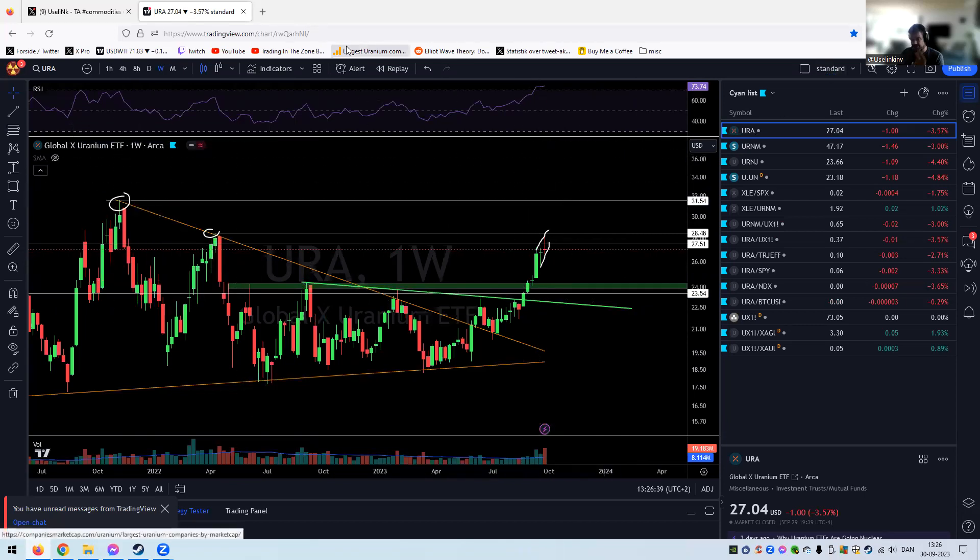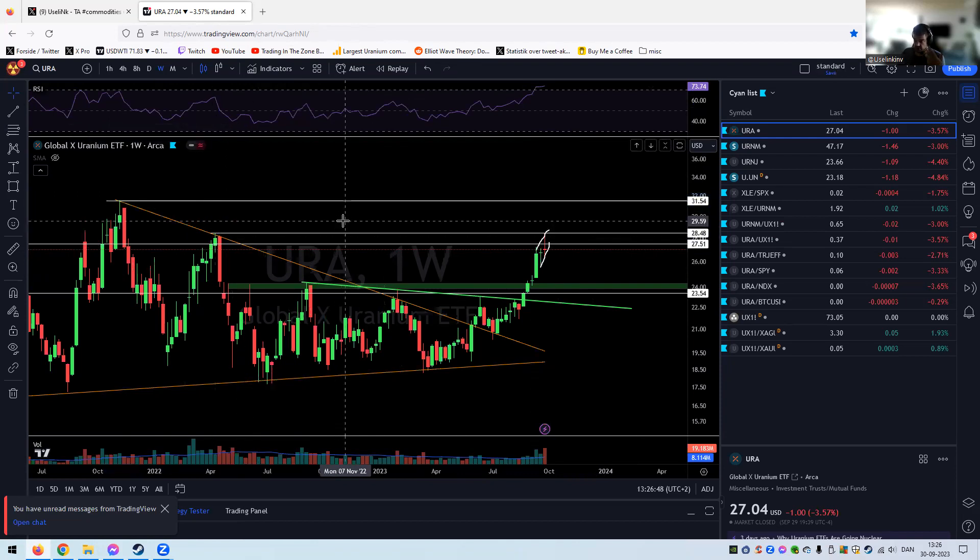That's all I had for today's weekly close. Not the best week, but we've had a major run so it's totally fine. Pullbacks are healthy, consolidations are healthy, and they are needed to staircase higher for this bull market. Have a great day guys, have a great week, and see you in the next one. Cheers.